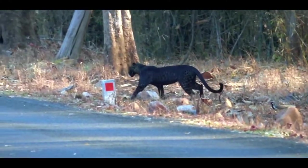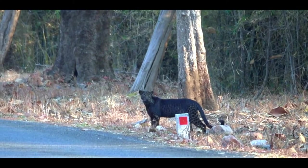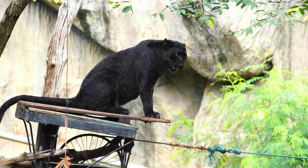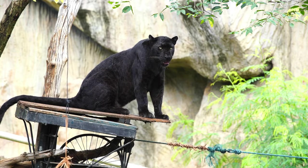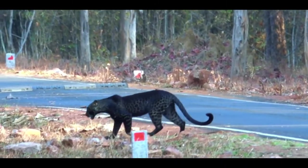The panther is not a distinct species itself, but is the general name used to refer to any black-colored feline of the big cat family. The animal known as a panther actually refers to three different types of big cats: leopards (Panthera pardus), jaguars (Panthera onca), that have a black or white color mutation, and a subspecies of the cougar (Puma concolor).